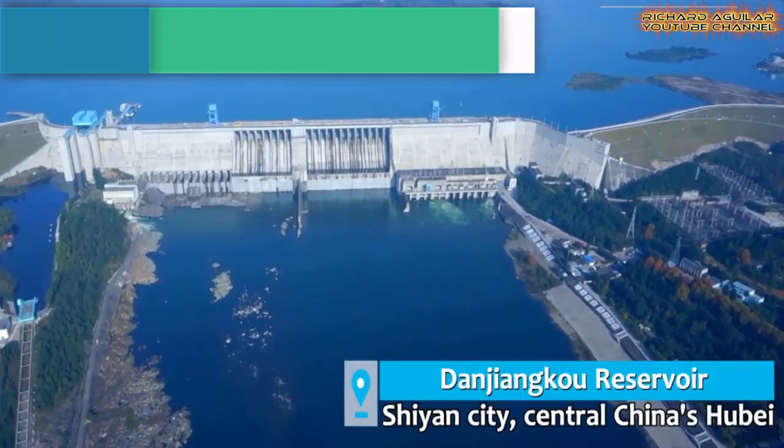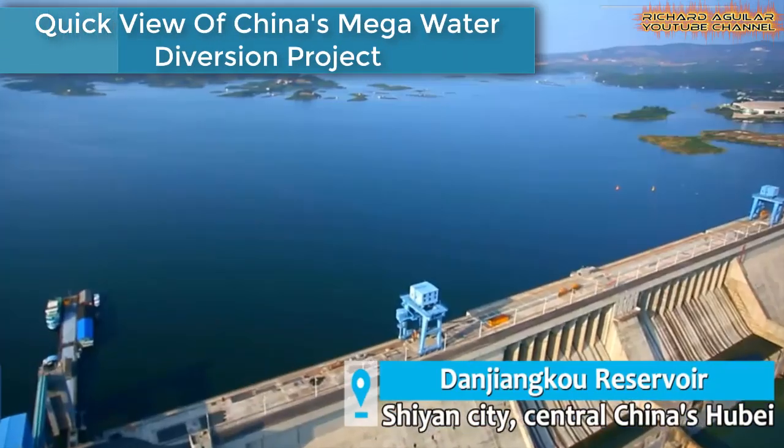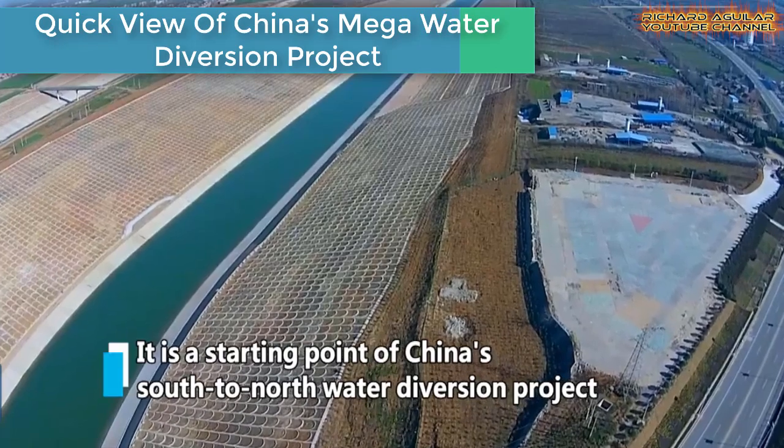Today, this video is all about China's world's largest mega water diversion projects. So without further delay, let's get right to our video. Watch this amazing aerial view of China's south to north water diversion project, the largest of its kind in the world, which takes water from the Yangtze River to feed dry areas in the north.